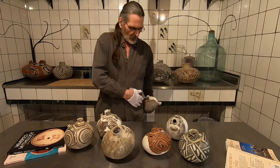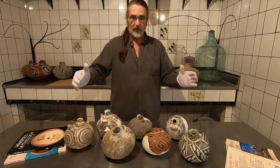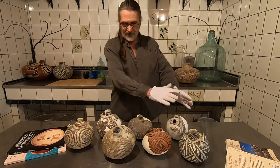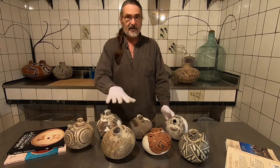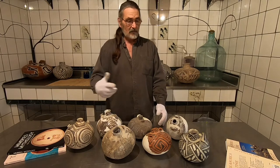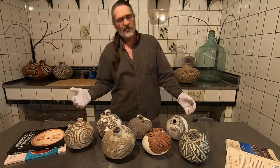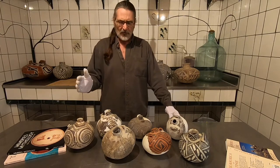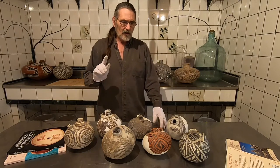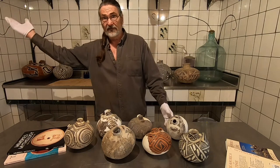They had a strap and you'd carry them just like you would today. We have a nice variety of types — we'll talk about what type evolved into what, and some of the symbols on them. It's a really fun ceramic form from the Southwest. You see ollas, bowls, and dippers, but canteens you see only once in a while. They weren't as common because if they broke in the field they would just be left there, not brought home.